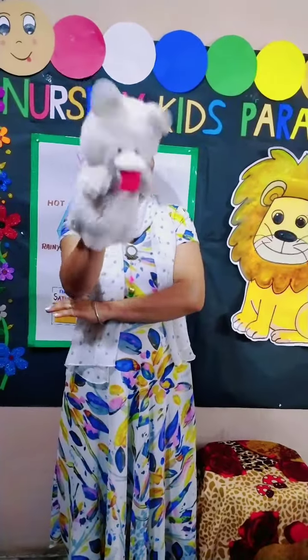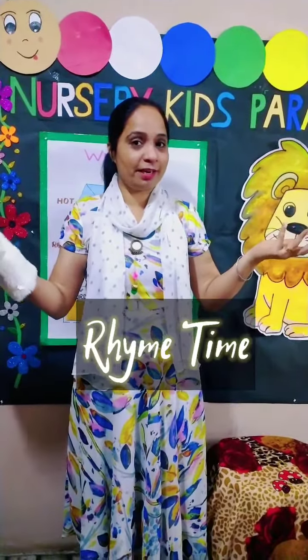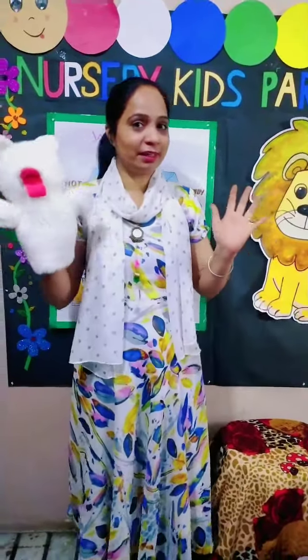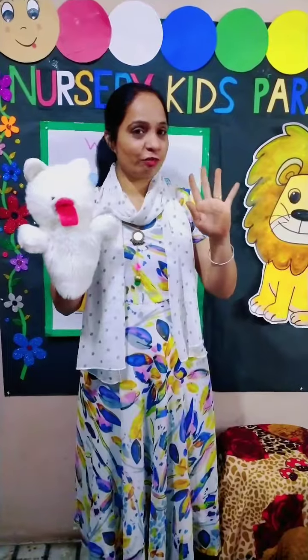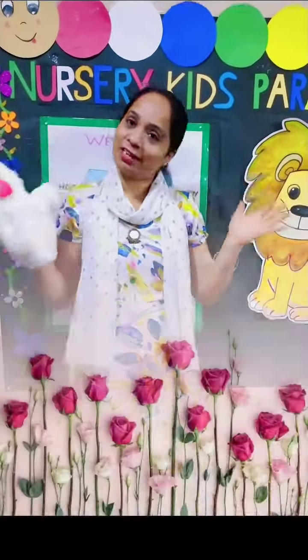Hello, my dear kids. Welcome you all in Rhyme Time. Today we will have fun with rhymes. I have already told you the first four rhymes, so today we will have four rhymes.